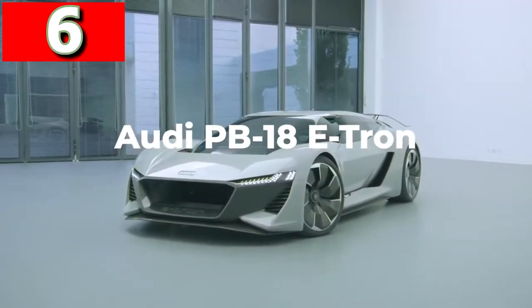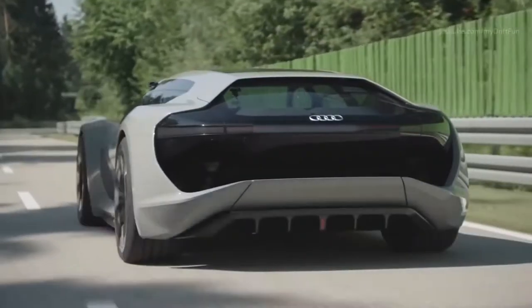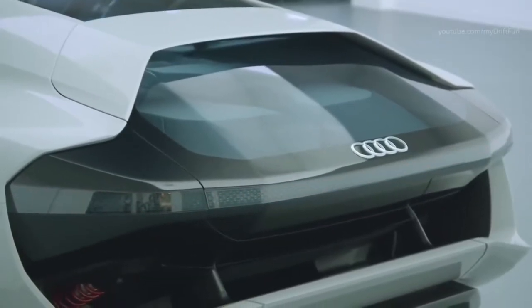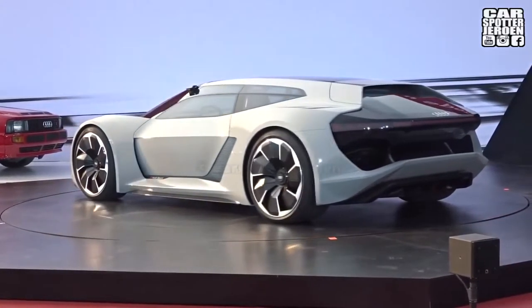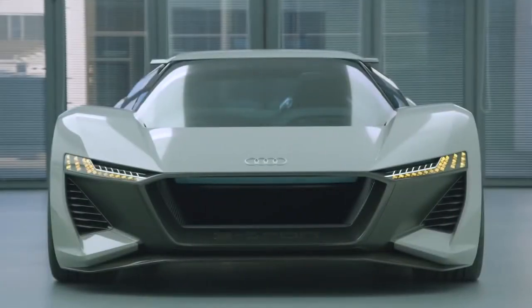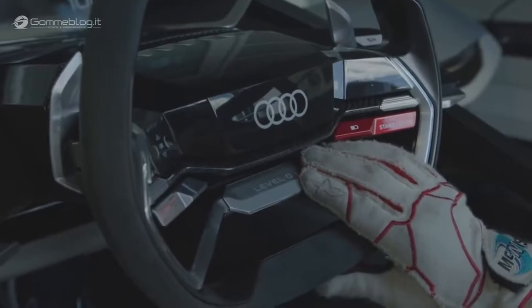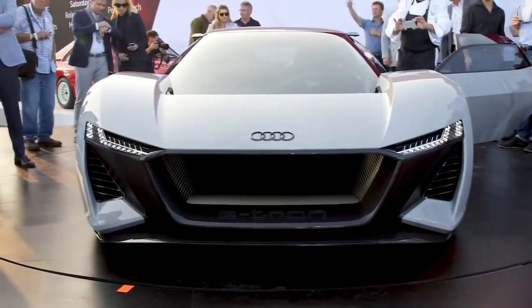Audi PB18 e-tron. Looking like it's taken a trip back from the future, the Audi PB18 e-tron is Audi's attempt at an electric supercar concept, and after being first shown in 2018, they said at least 50 versions of the vehicle will roll off the production line by 2021. It has three electric motors — one attached to the front axle and two on the rear — and together they're able to generate 661 brake horsepower, allowing the car to accelerate from 0 to 62 miles per hour in under 2 seconds. By using a solid state battery, the manufacturer claims it has a range of 361 miles and amazingly can be fully recharged within just 15 minutes.